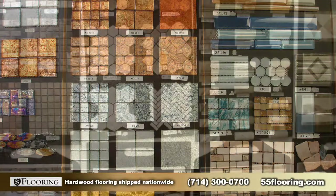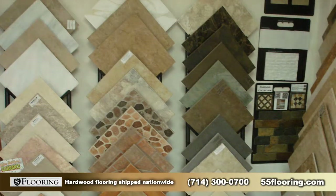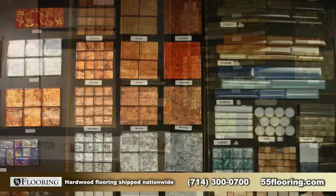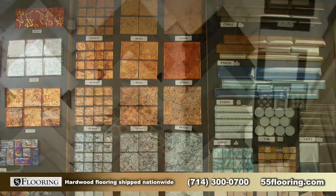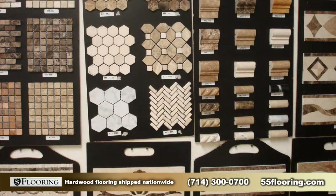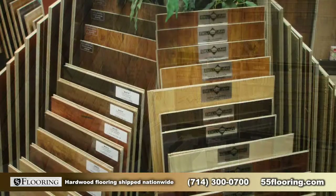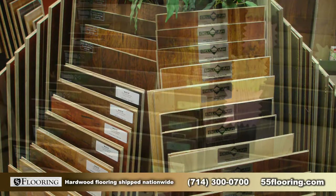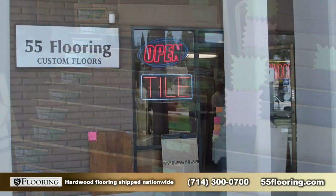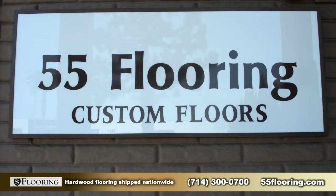55 Flooring not only sells wood flooring — they also sell all types of stone flooring, from natural stone to tiles and bathroom materials. Any type of trim, accessory, or decor you could think of in glass, tile, or natural stone is carried by 55 Flooring. That's why people come to 55 Flooring from all over Southern California.